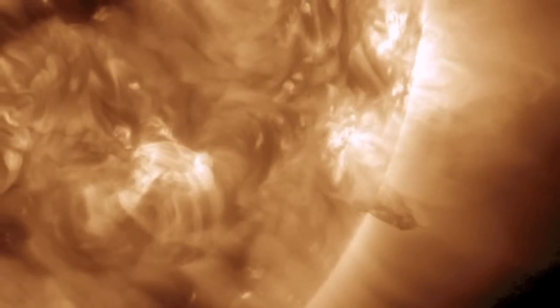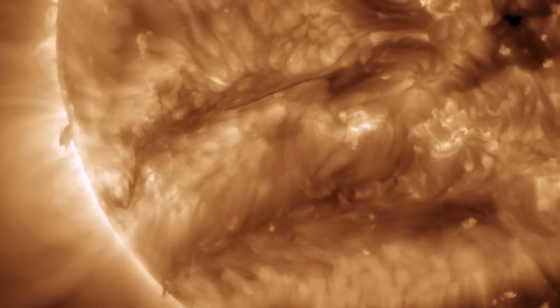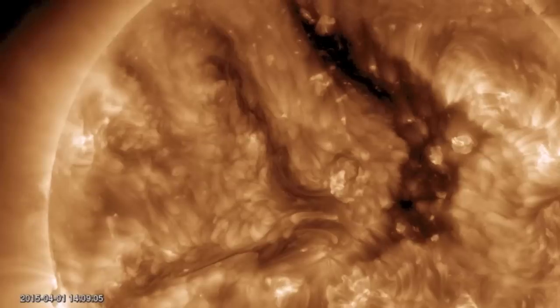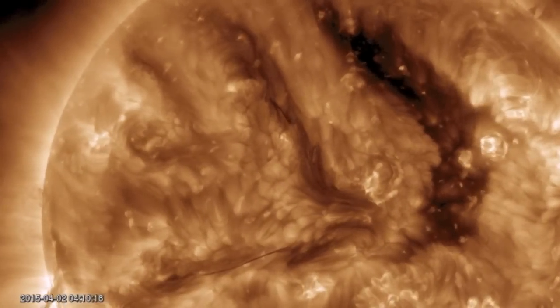So far the earth-facing filaments have remained firm — none have released or destabilized. They remain our top watch. However, without any sunspots on the disk, these thin ropes are capable of releasing with almost no warning whatsoever.